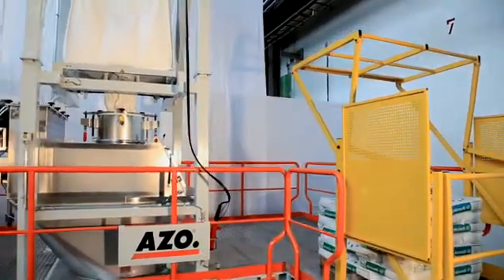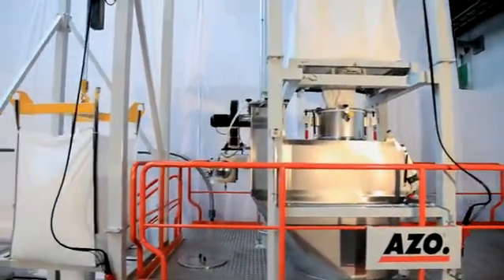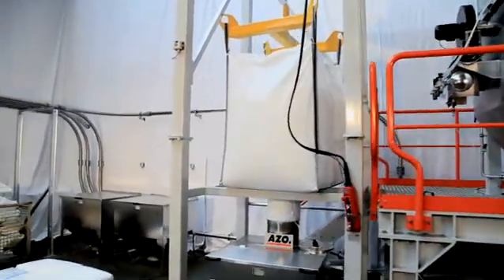We will start with the material handling. Material is brought into a closed system from sacks, big bags, and silos, with as little generation of dust as possible.